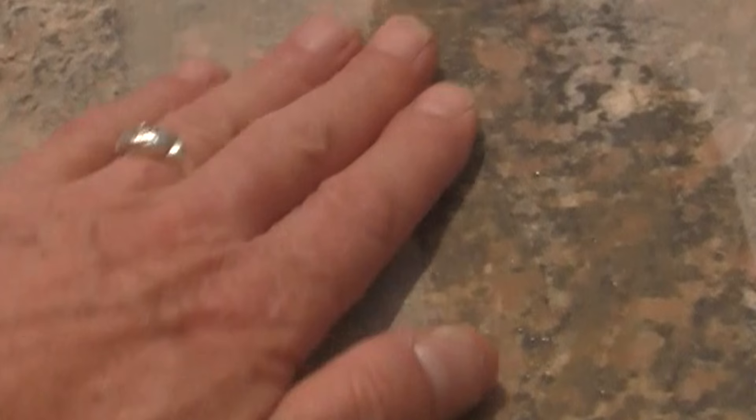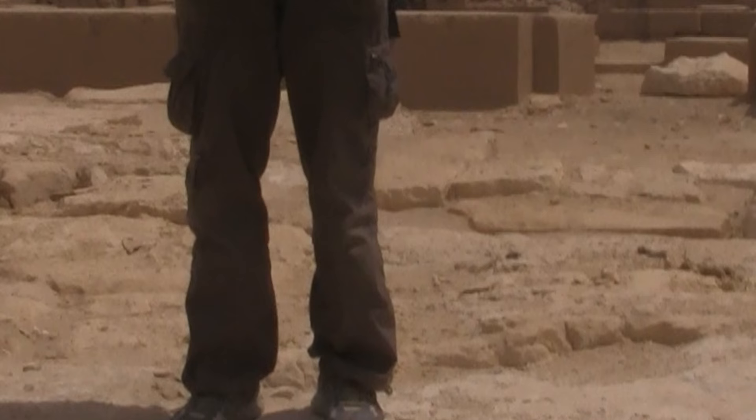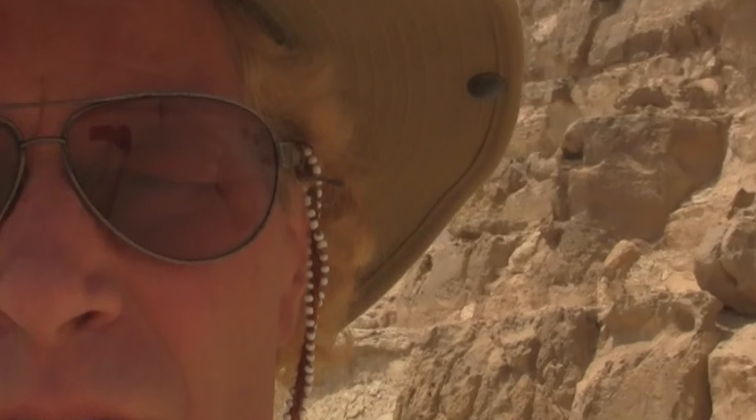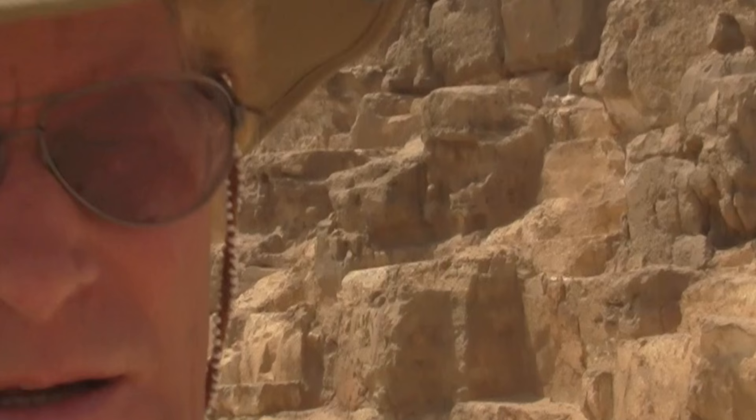Here you can especially see where the tool was cutting higher than at this point, which is also repeated here. There's a step down from this surface to that level and then down to that level, and it is a beautiful arc. At Abu Rawash, this pyramid was to some extent cased or covered in rose granite.